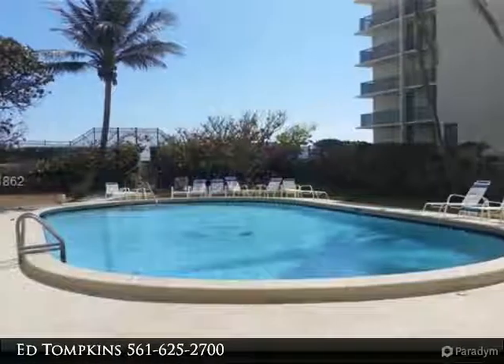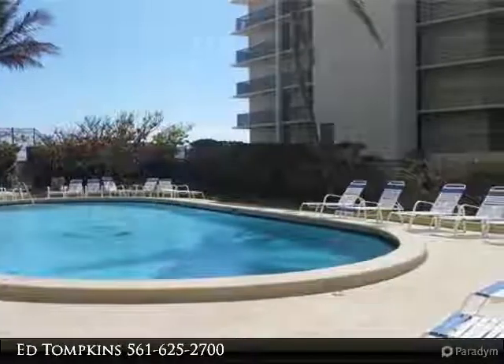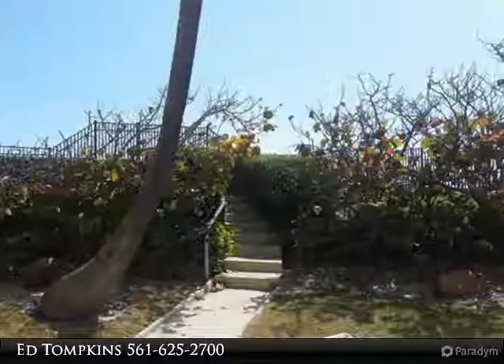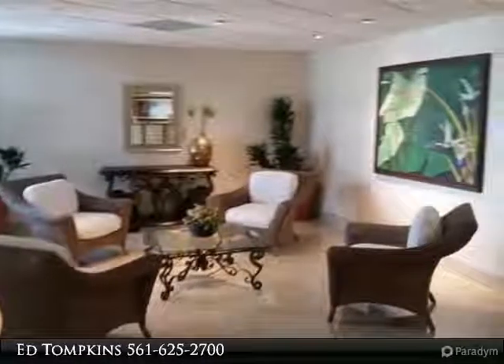On-site manager, laundry on every floor, located on a beautiful stretch of sandy beach. Singer Island is an oceanfront neighborhood with a relaxing blend of natural beauty — seven miles of pristine beaches, upscale hotels and resorts. Come live the dream.